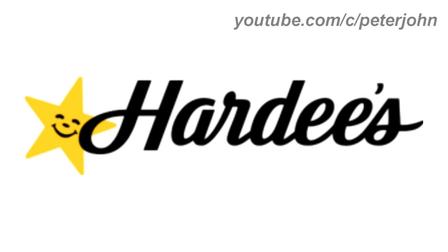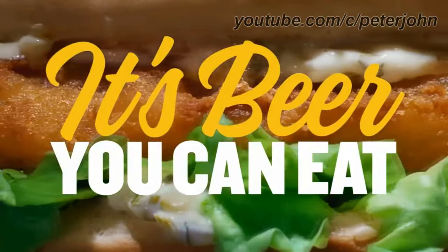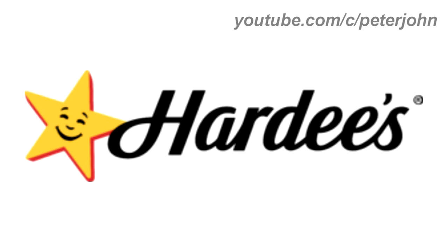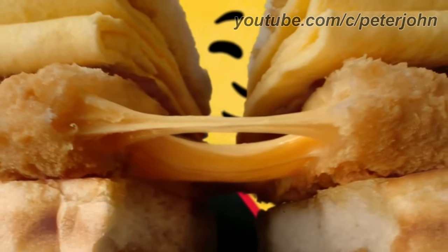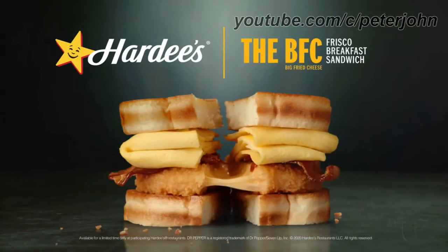2017 to 2018: there is a yellow star with a black smiling face on it, and on the right the word Hardee's in black text. Here is a commercial. 2018 to the present: the star is now on a red outline. Here is the stacked version, the icon, and a commercial — the new BFC Frisco Breakfast Sandwich at Hardee's has a crispy wheel of ooey gooey cheese inside. Introducing the new BFC Frisco Breakfast Sandwich at Hardee's — feed your happy.